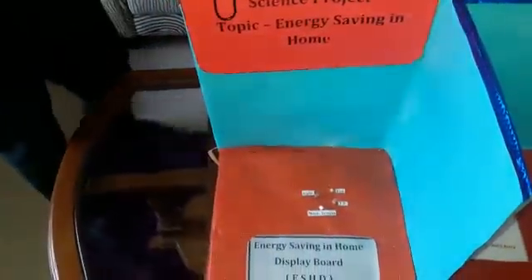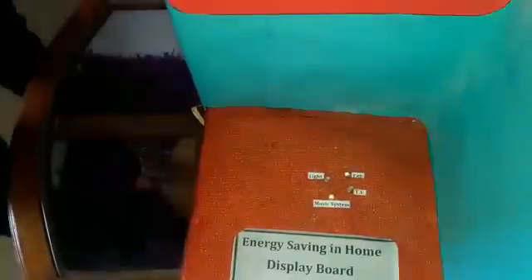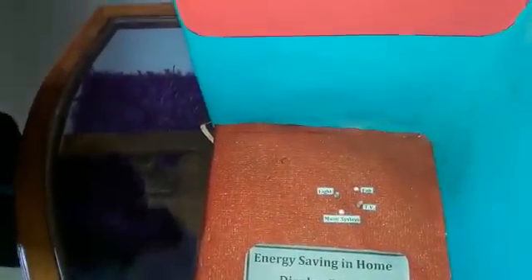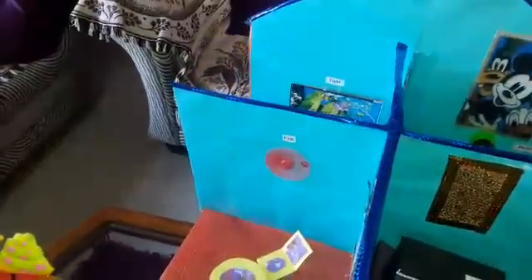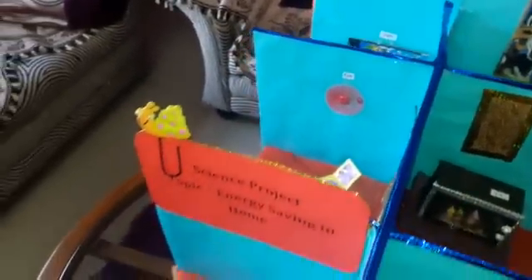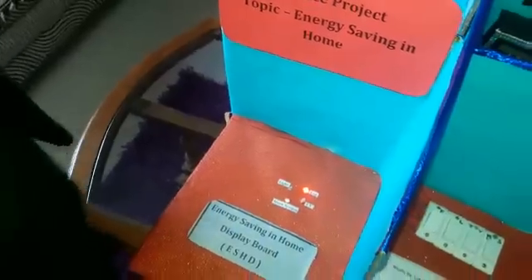I made a magical method by which we can save lots and lots of energy. This system provides a display board in which we can see whether any of the appliances at home is on or not. Like this fan — this fan is on and nobody is in the room. So we check this display board and come to know that the fan is on, and we go to the room and switch it off.